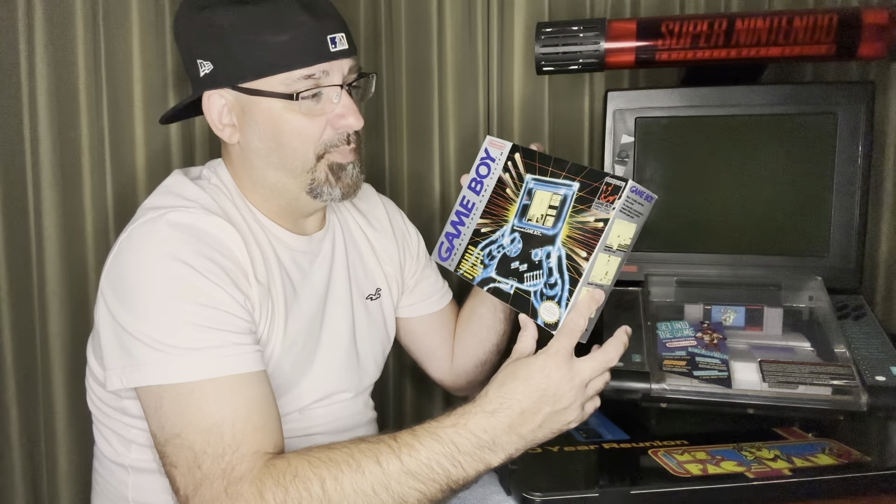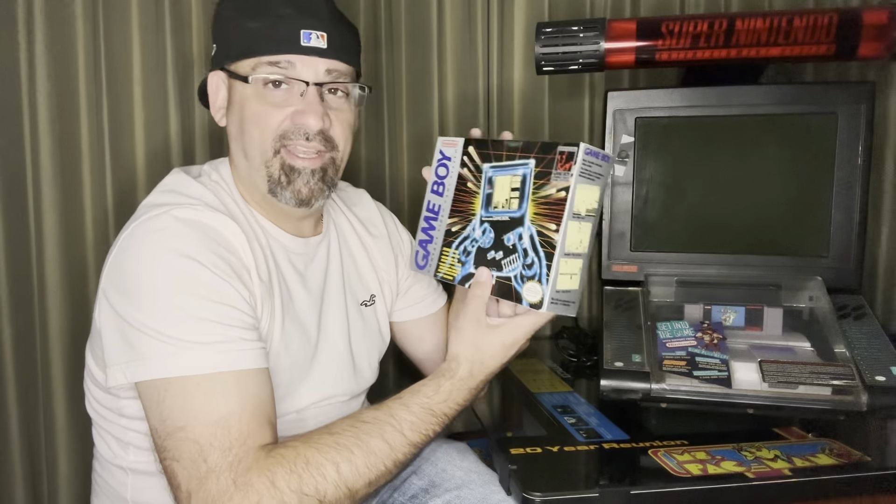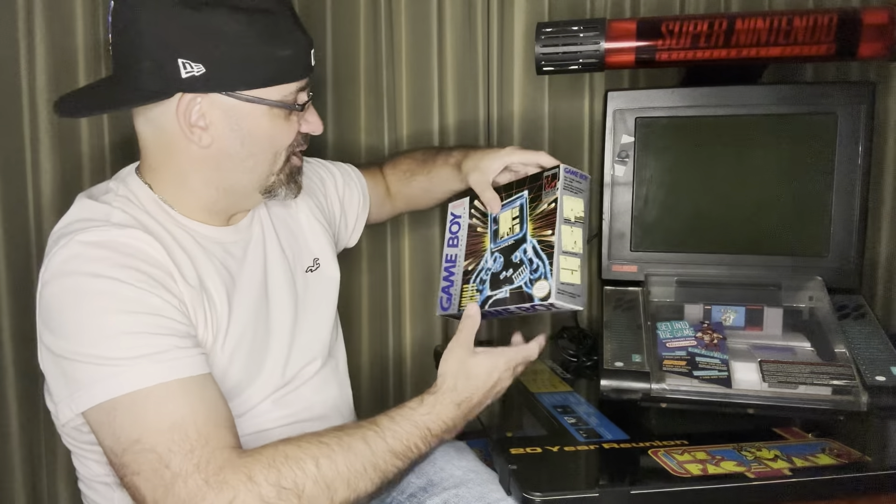I'm very happy to have this. It is my third one in the box like this. The reason why I'm getting so many is because I have a Nintendo display case. I'm hoping to throw my Super Nintendo kiosk on top of that and then make a store display like it was brand new, just like when they just came out.